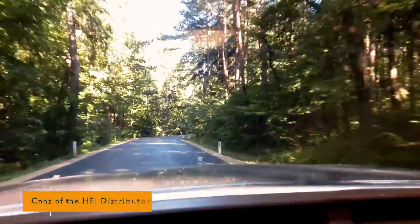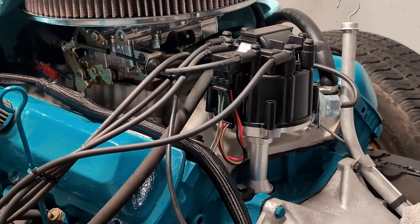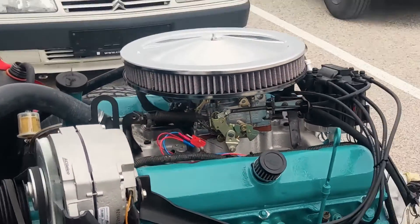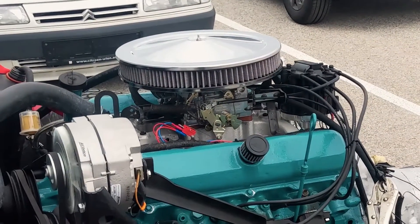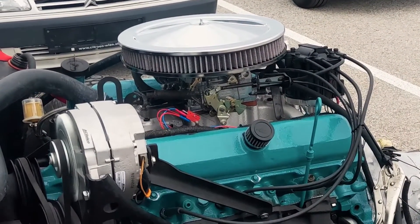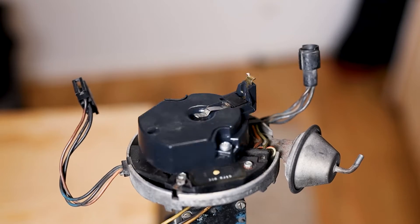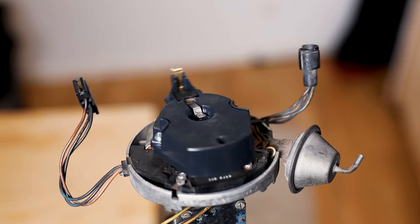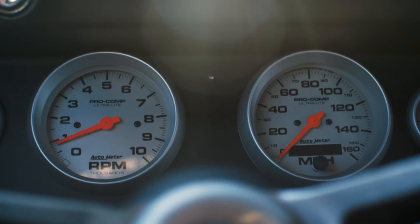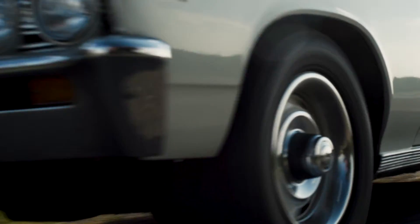Now, as with any technology, there are some cons to consider. One of the drawbacks of the HEI Distributor is its size. The integrated design can be bulkier compared to traditional distributors, which might pose a challenge in tight engine bays. While the HEI Distributor is a robust system, it does have limitations when it comes to upgrades. Enthusiasts looking for advanced tuning options might find themselves somewhat constrained.